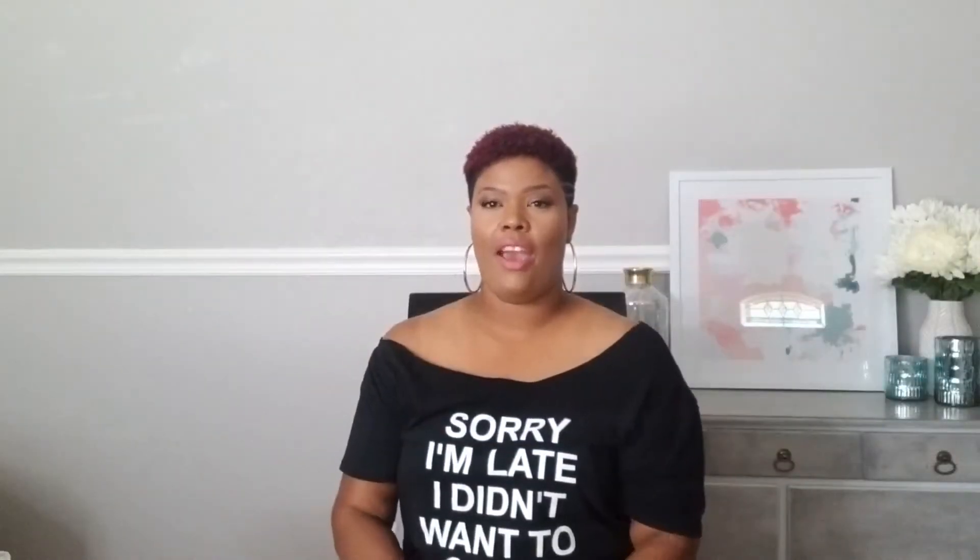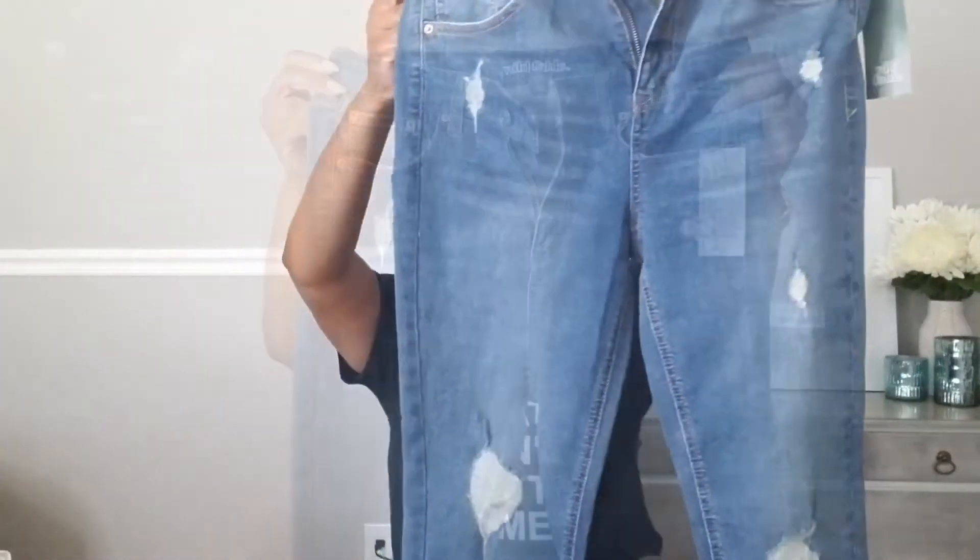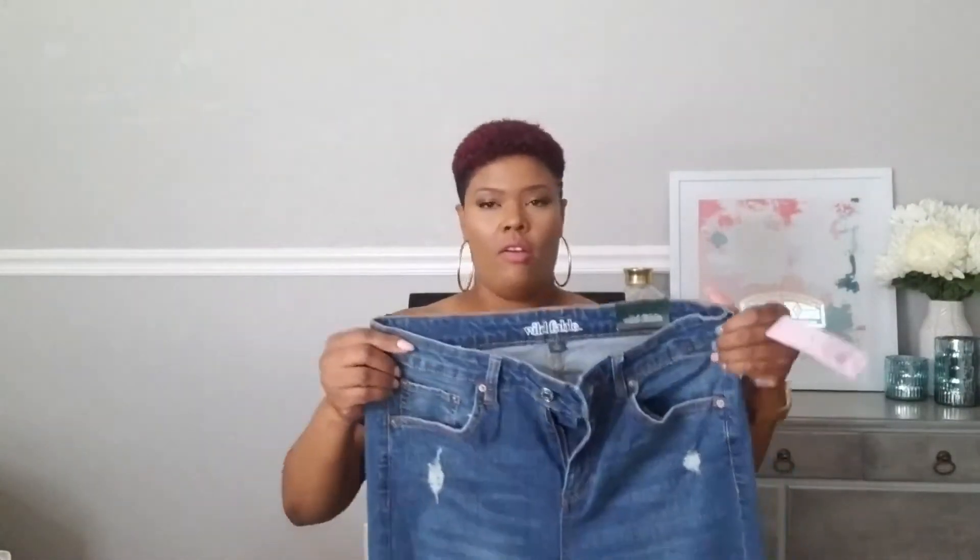First up I have just a basic pair of blue jeans — skinny jeans with a little bit of distressing, just very classic. These are Target brand, the brand Wild Fable. I am a size 12 and they were only $20.